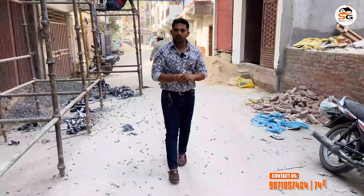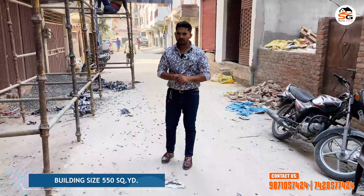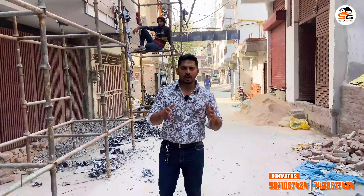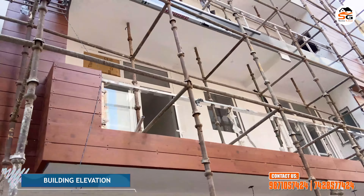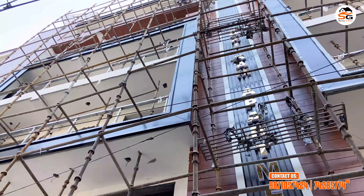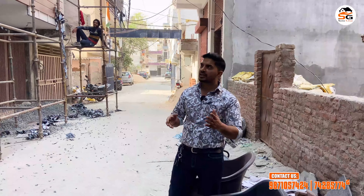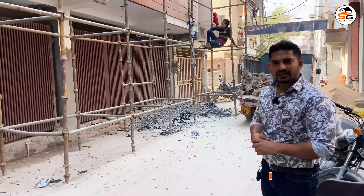Friends, now we have reached our property. The building has units on each floor. In front of the building, you are getting a 25-foot road. There is a small compound with a gate — a small society of approximately 25 to 30 buildings, so your home will be safe and secure. The building has aluminum composite cladding, glass railing, and a good elevation. There are two flats on the front side. The building is east-facing.